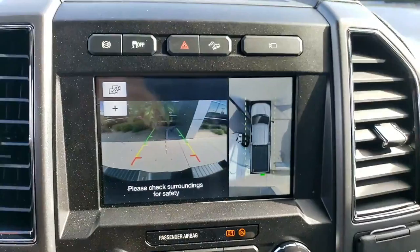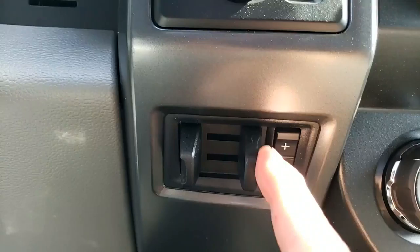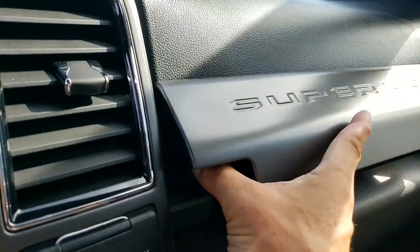You put it into reverse and this is what you see — the backup camera with dynamic guidelines that move. Pretty amazing truck. You do have the trailer-integrated trailer brake controller, your four-wheel drive features here, and a little hidden cubby here.